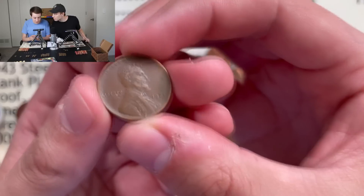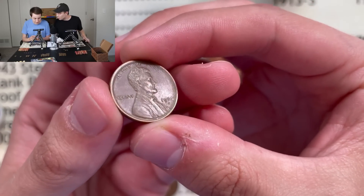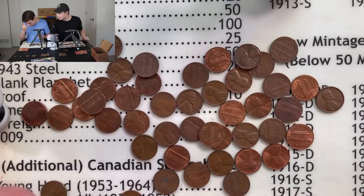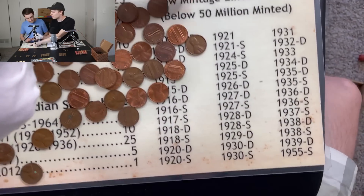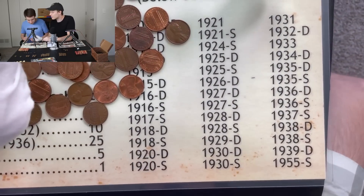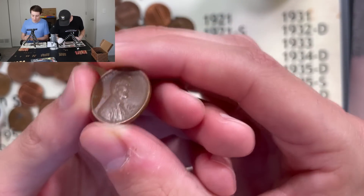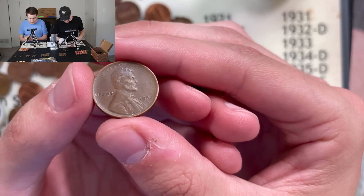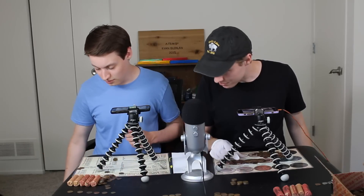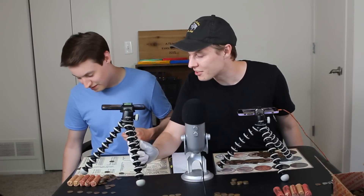How did I miss this? What is this — just sitting in my pile of wheats — this is a 1920 San Francisco! Which is pretty cool and might be a low mintage coin. Yes — low mintage, below 50 million minted — 1920-S makes it onto that list. I was just making a pile of wheats and went through it and — whoa! Definitely pays to double check.